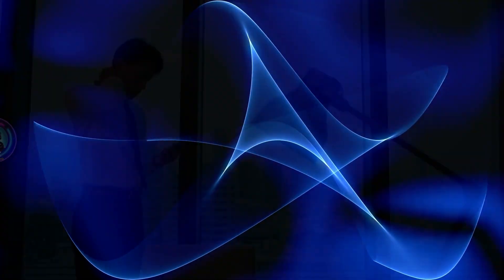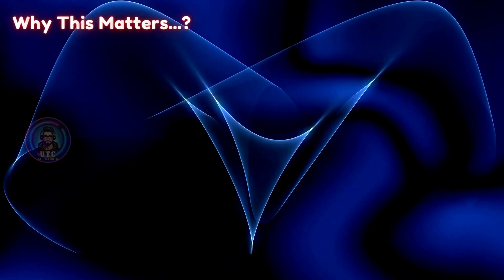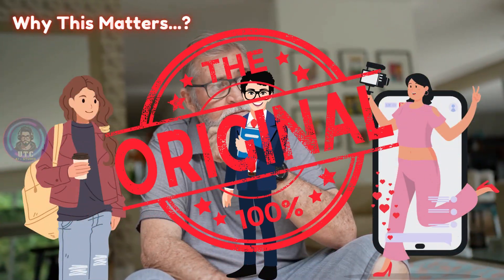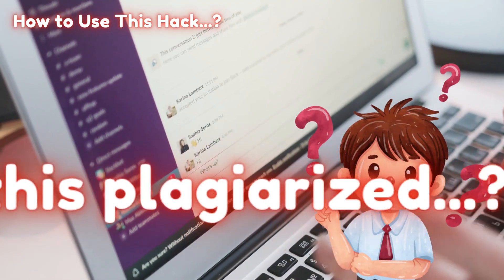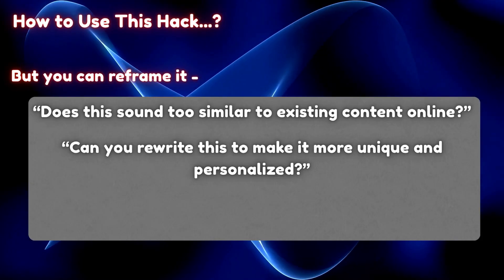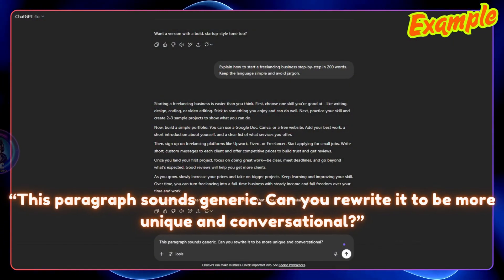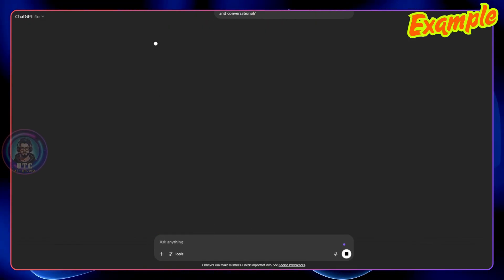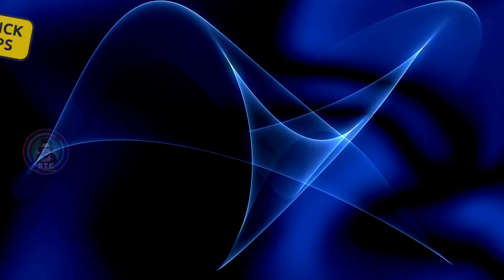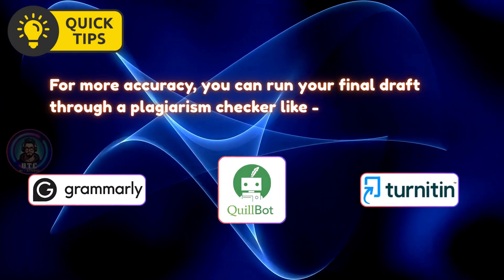Hack 28: Check for plagiarism. Worried your content might be too similar to something online? Use GPT to help detect and reduce plagiarism risk. Plagiarism — even accidental — can harm your credibility, whether you're a student, professional, or creator. You can't ask ChatGPT 'is this plagiarized,' but you can reframe it. Try prompts like: 'Does this sound too similar to existing content online?' 'Can you rewrite this to make it more unique and personalized?' or 'Make this text sound more original while keeping the main idea?' Example prompt: 'This paragraph sounds generic. Can you rewrite it to be more unique and conversational?' For more accuracy, run your final draft through a plagiarism checker like Grammarly, Quillbot, or Turnitin — but GPT is great for that first layer of polishing and originality.